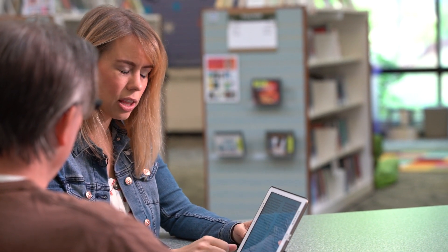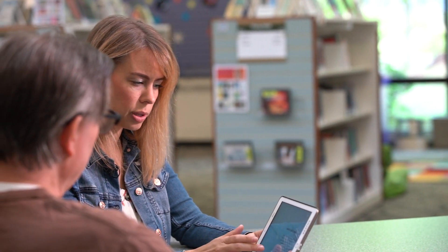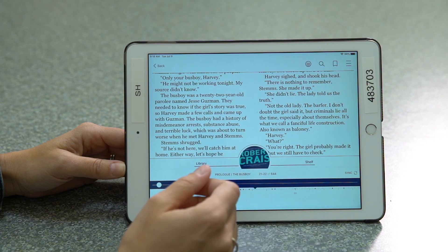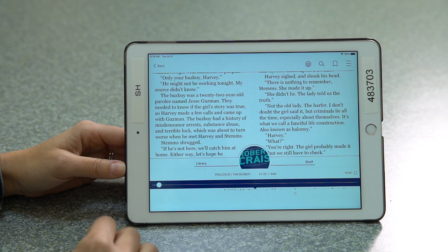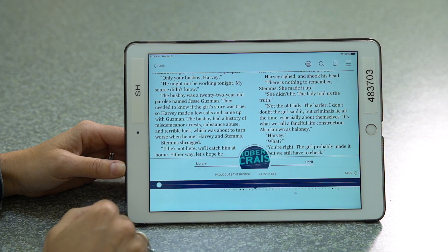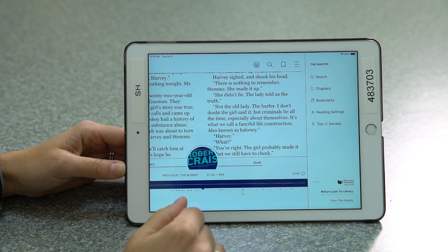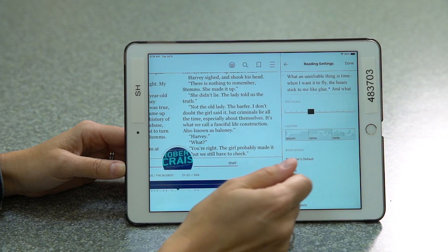So when you're in the book reading the title itself, one of the great features about Libby is you have the capabilities of modifying how you view the font, the page, and the coloring to best suit you. When we tap on here and get our additional menus up, over here on those three bars in the upper right hand corner, you're able to access reading settings.